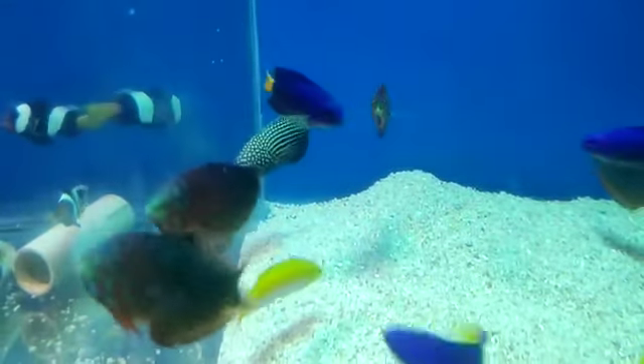This is the blue, white, and black fish — this is the Koran Angel. What price is this? This is 2000 rupees.